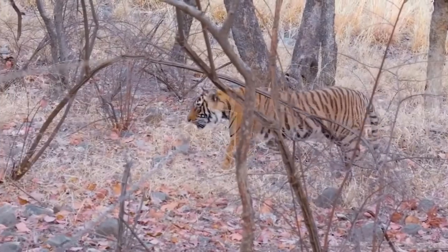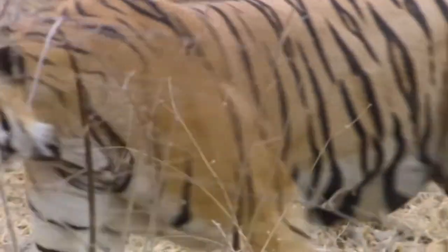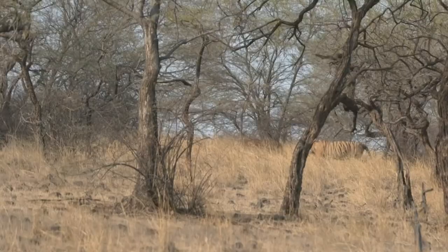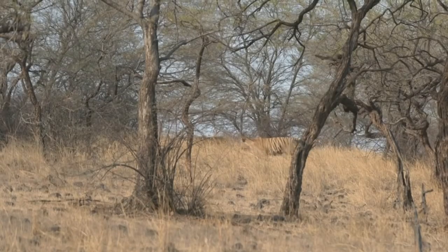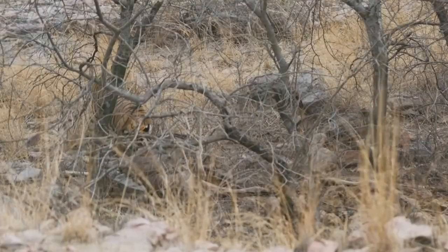The lifespan of these predators in the wild is roughly 15 years. They become weaker as they age, and catching prey becomes difficult. Those tigers in captivity typically live for 20 to 25 years, barring disease or unforeseen events.